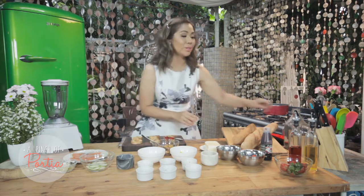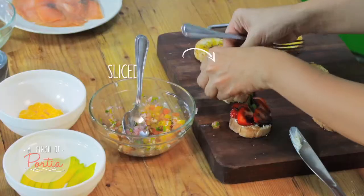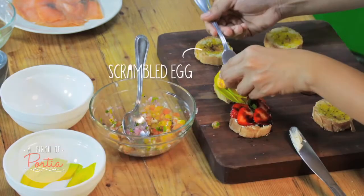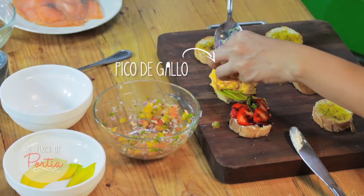To make your toast, all you will need are your avocado slices — put them on top, place a scrambled egg, and top it with your pico de gallo.